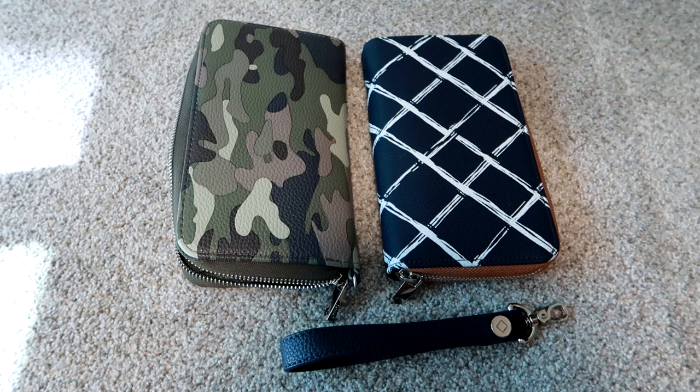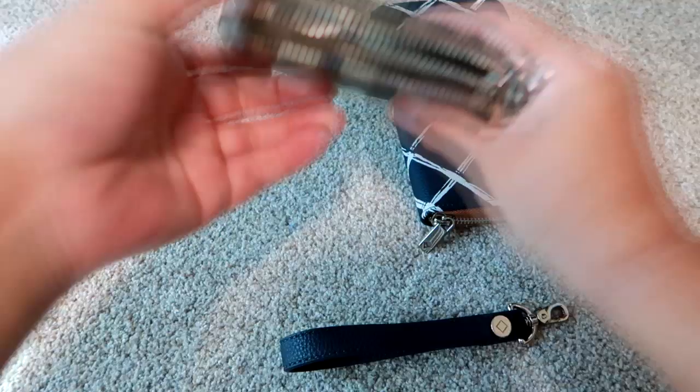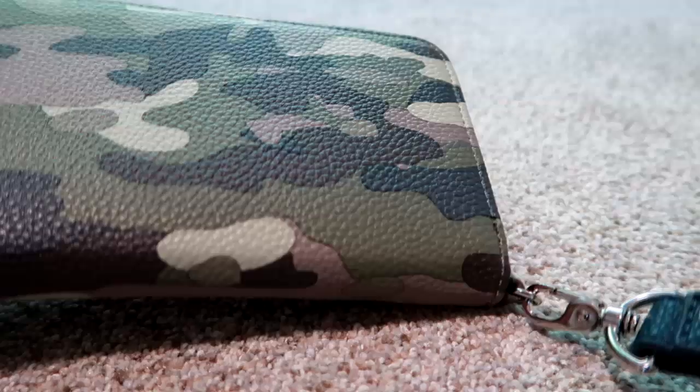I want to do a general overview first. These are large wallets — the largest type and style I've ever owned, and I've owned a lot of different wallets. I started my YouTube channel doing mainly bag, handbag, wallet, and diaper bag reviews, and my channel has since evolved into more of a food channel. Both of these are zip-around wallets — they completely zip around. I really like how easy they zip; they have a nice chunky, thick zipper that is really well made.